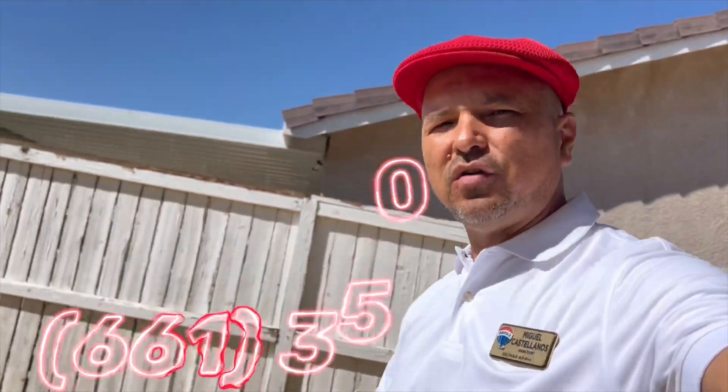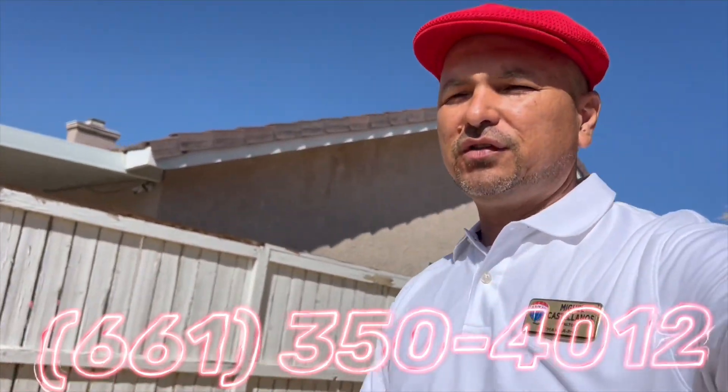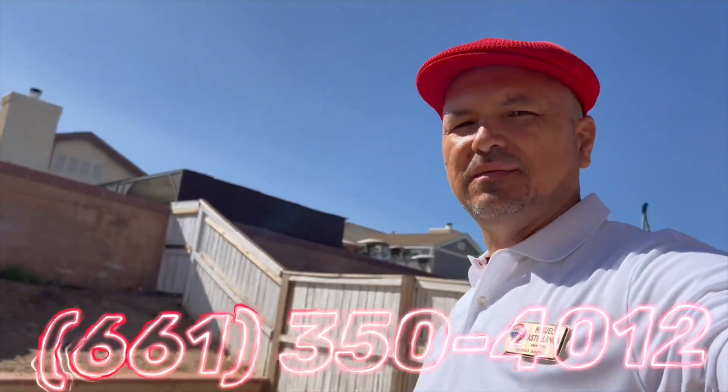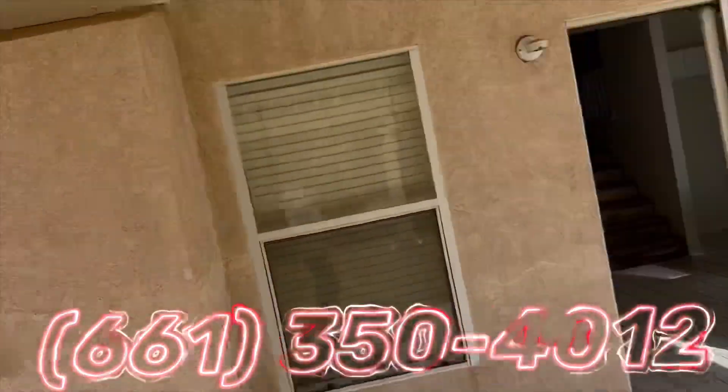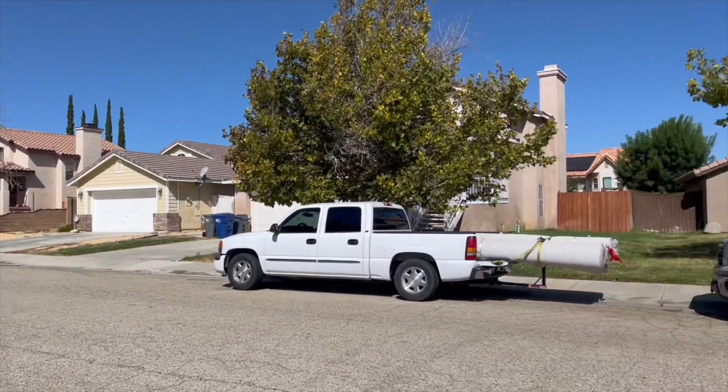Give me a call at 661-350-4012 if you're interested. Text me if you want to view it. Call me, let's go!